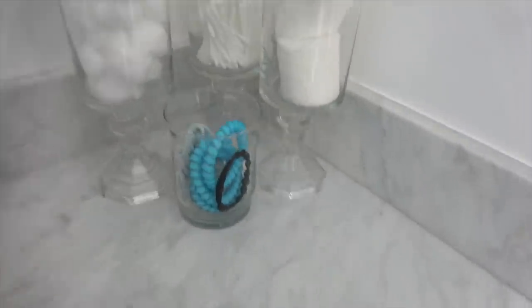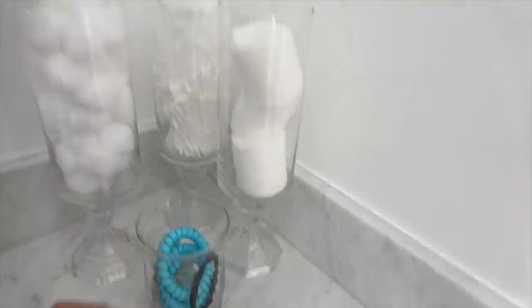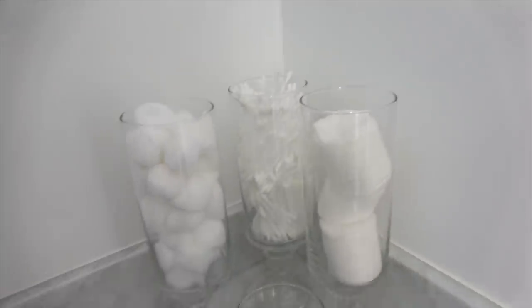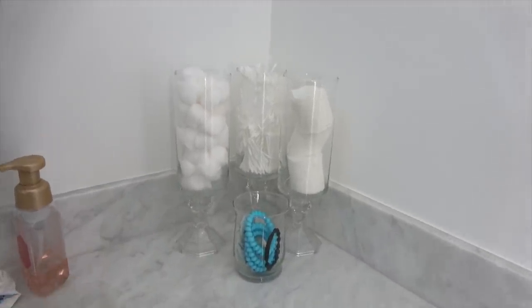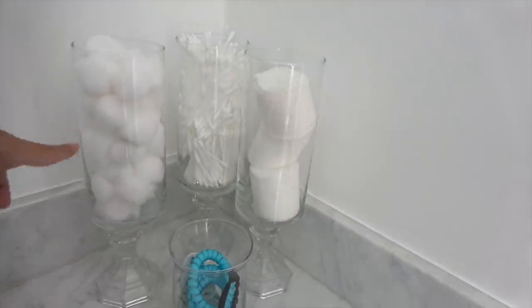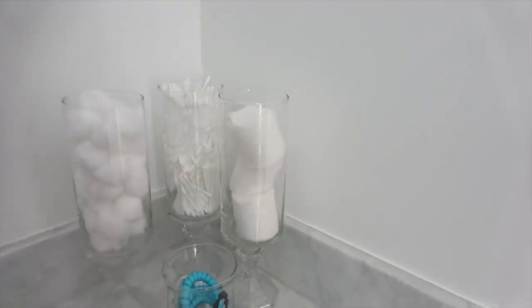Alrighty, we have them all set up. I even bought this smaller cup from the Dollar Tree — I thought it would be cute setting with them so you would have different heights. We got cotton balls, cotton swabs, and cotton pads. The variety is all here. I think it looks super cute and chic. It would be really pretty with a candle by it. You can even use this as a pretty candle stand — like if you want to put a candle in here instead of using it for organization. But I think they look really cute.